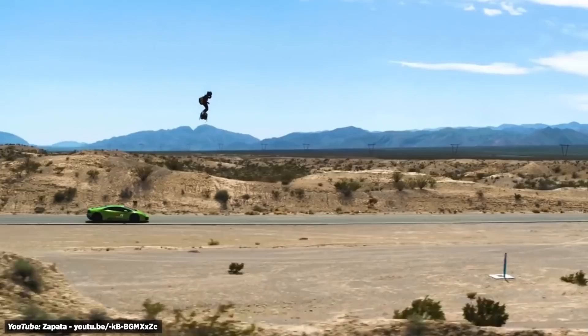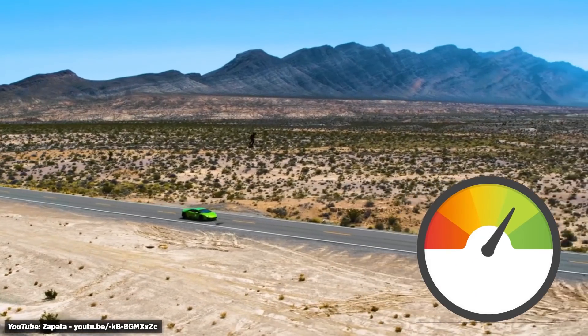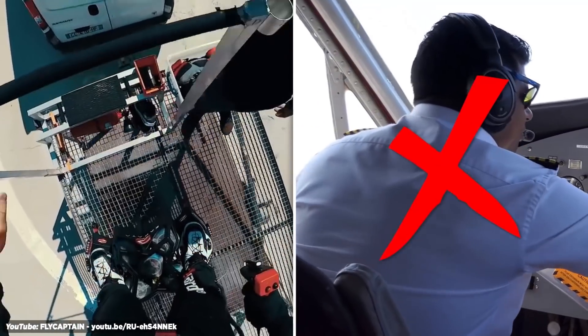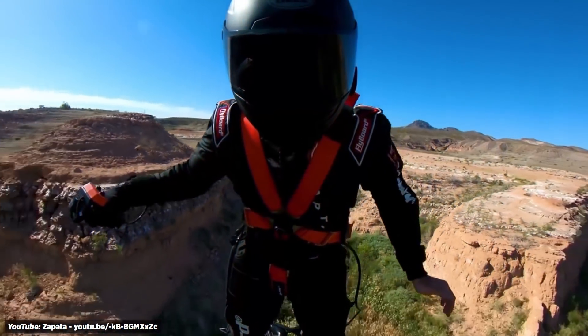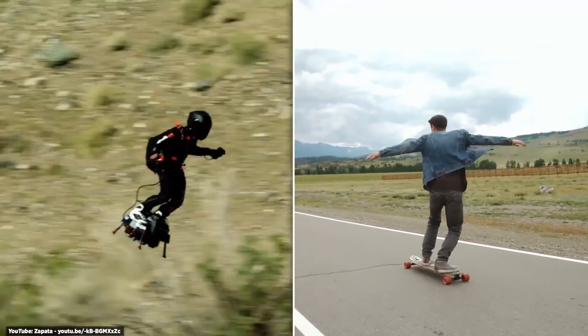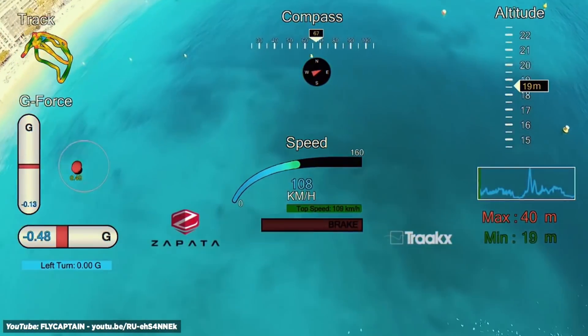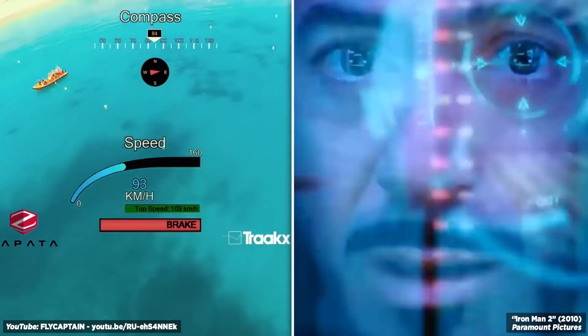And what's even more incredible is how fast it can go — the Jet Hoverboard can reach speeds of 85 miles per hour. Apparently you don't need to be a pilot to fly it, as it operates on your ability to maintain balance like a skateboard. Just imagine tomorrow's teenagers doing tricks on these in the future. The helmet has built-in gauges for fuel levels, altitude, and speed, so you can feel like Tony Stark.